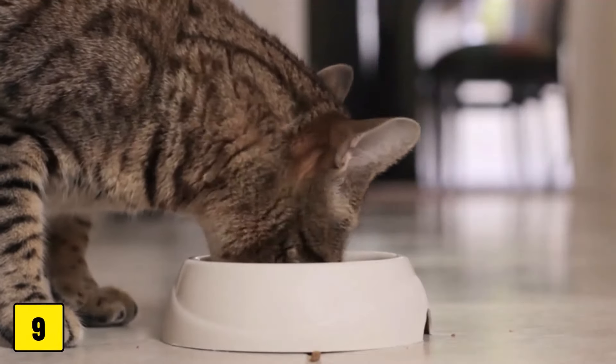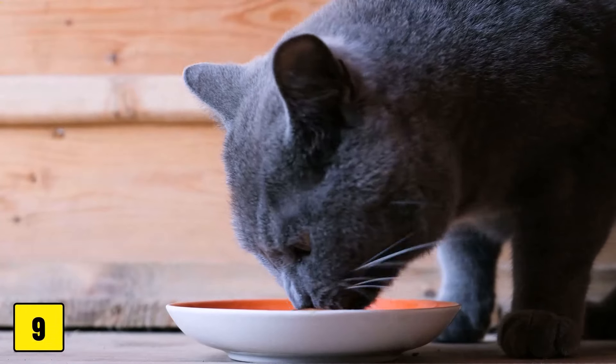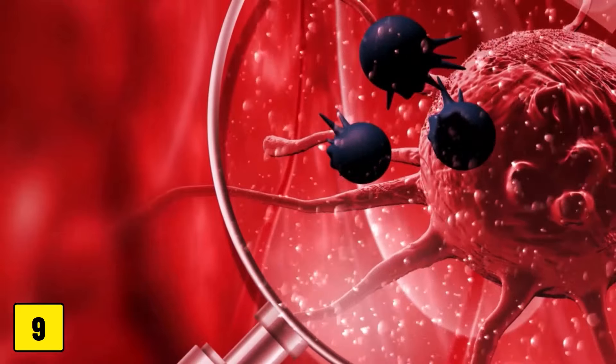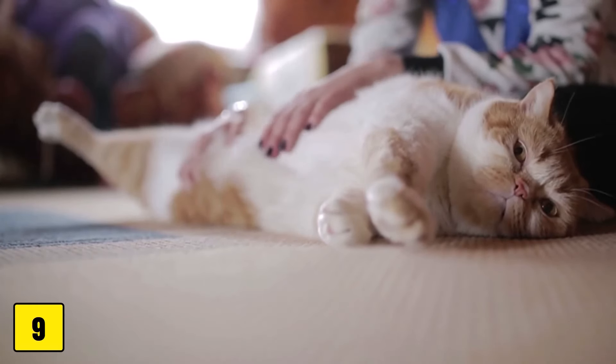Number 9: Changes in Appetite. An increase in hunger along with weight loss is a common symptom of hypothyroidism or cancer. In an overweight cat, these symptoms would indicate diabetes.